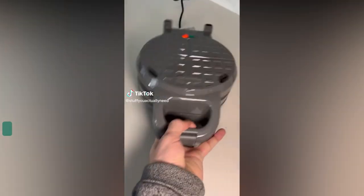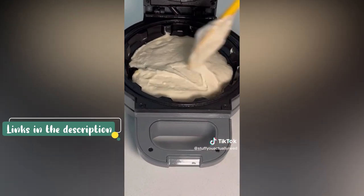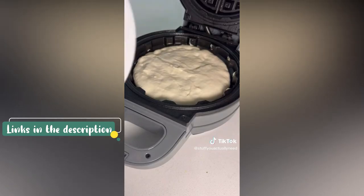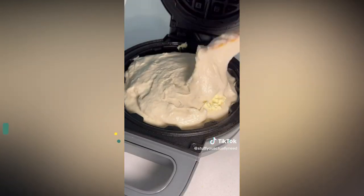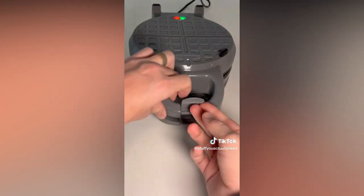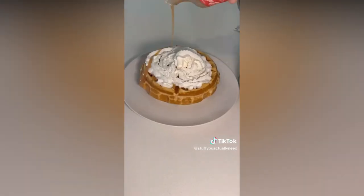Amazon kitchen gadgets — this is a stuffed waffle maker, which means you can make super fat waffles with anything inside of them. Our favorite recipe is stuffing it with cheesecake filling from Walmart. You just rotate it, let it cook, and take it out. It's so fat, so delicious, and you can make it however you want — so many possibilities.